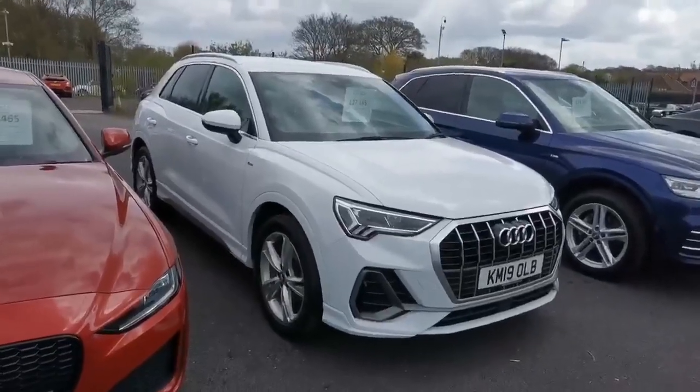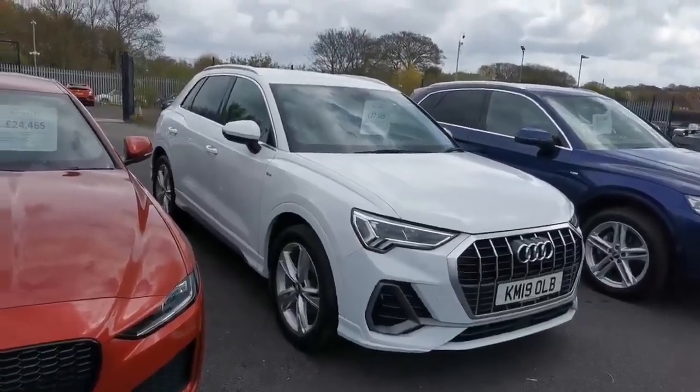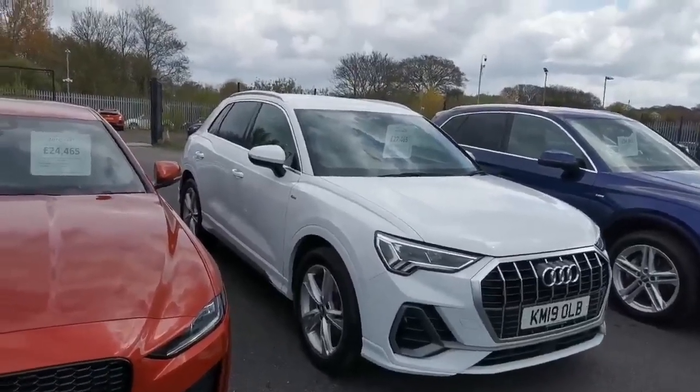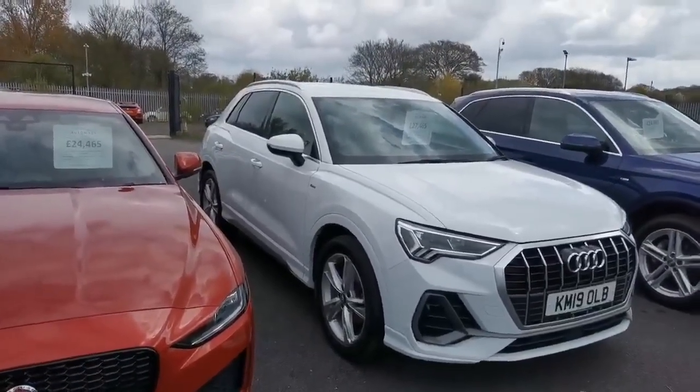Hi guys, Mike at Southport Automart. Next car today is a 2019 Audi Q3, 2 litre TDI 35 S-line, S-tronic, done 23,000 miles.